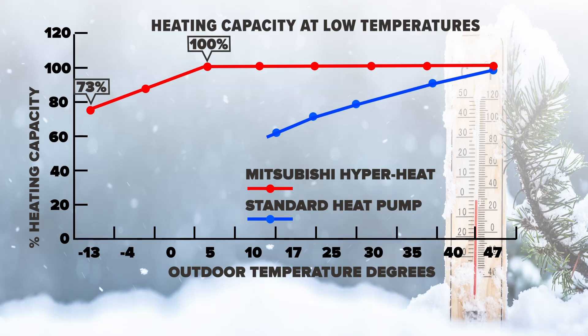Now look at that line — the red line. What you're looking at is decreasing temperature from right to left. So at the left, you get down to 13 degrees below zero outside, and at that point this heat pump can put out 73% of its rated BTU capacity. So if you've got a 30,000 BTU compressor outside, you'll get 73% of that heating when it gets to 13 degrees below zero.